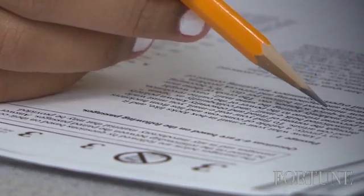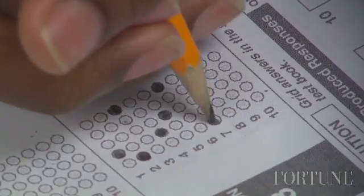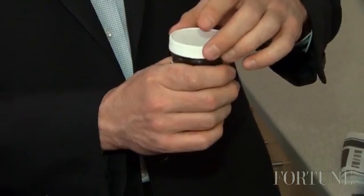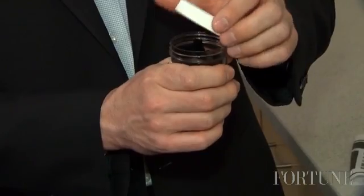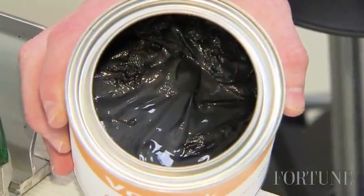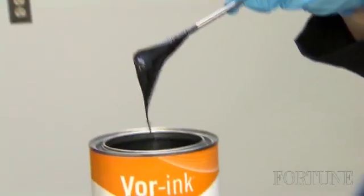Graphene comes from graphite — your standard pencil lead graphite. Graphite actually consists of a series of graphene sheets that are all stacked together. We take graphene as a powder material and incorporate it into inks or paints, and these inks are now electrically conductive with the addition of graphene.